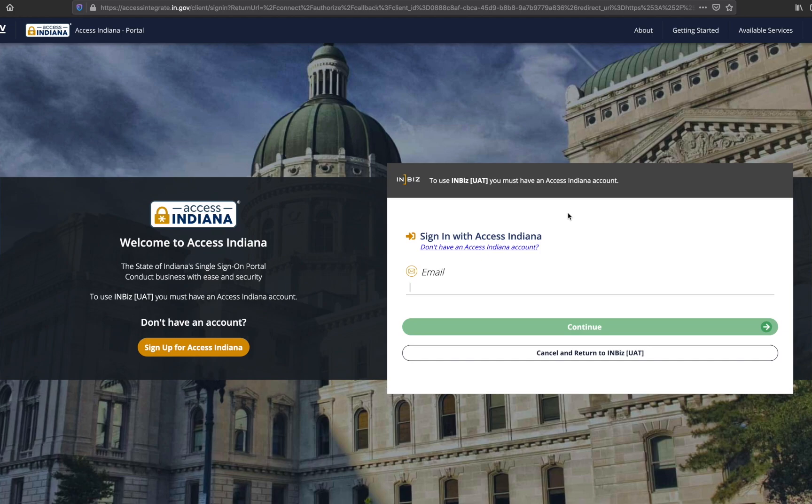If you are an existing Access Indiana user, log in using your email and password. Once you have successfully logged in, you will be directed to the InBiz dashboard. If you have accessed InBiz in the past using the same email address, you will be directed to your existing InBiz dashboard.